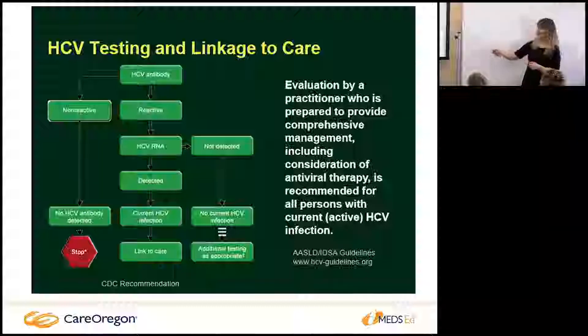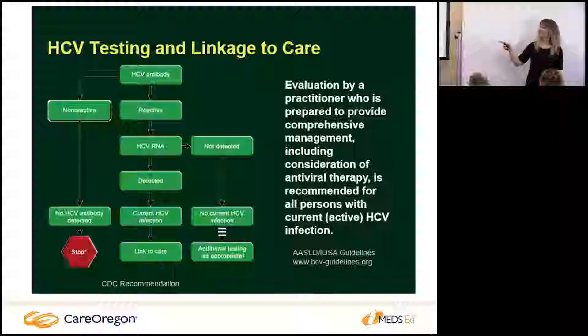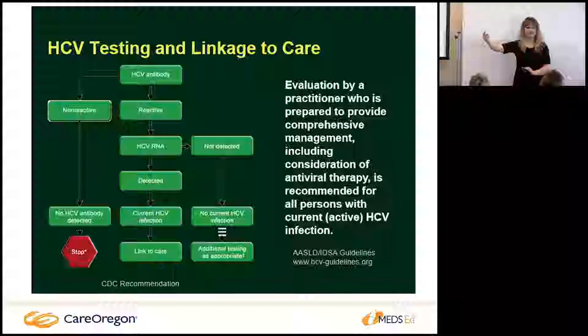If the hep C RNA is not detected, there is no current infection and nothing needs to be done. If they've had recent drug use, we might consider follow-up testing. Otherwise, if the viral load is detected, they have an active infection, and that triggers the whole process of determining their stage of liver scarring and where to go from there.